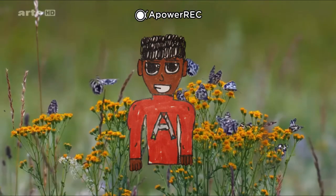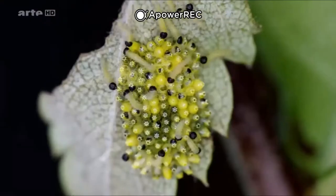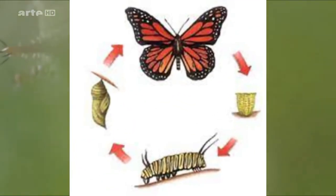Les lépidoptères sont des insectes caractérisés par le mode de reproduction dit holométabole, au cours duquel l'individu passe par plusieurs stades : tout d'abord l'œuf, la chenille et la chrysalide, et enfin le papillon adulte.